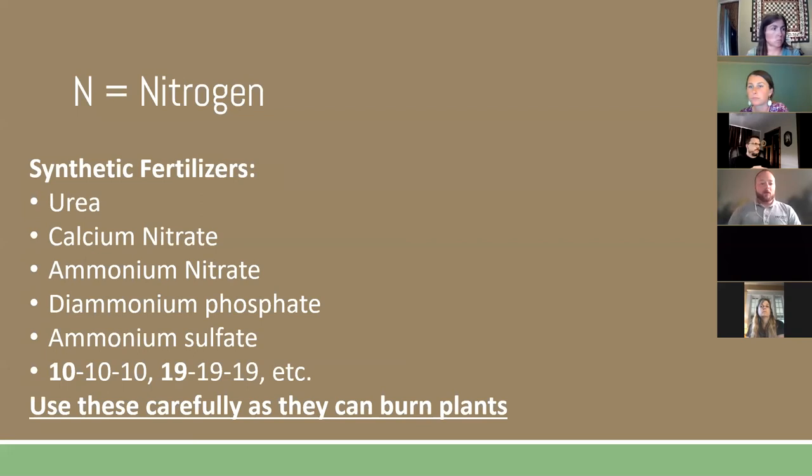Synthetic or chemical nitrogen fertilizers include urea, calcium nitrate, and ammonium nitrate. The biggest thing to know about these is they can burn your plants — especially tender young plants or roots that come into direct contact with these fertilizers. Organic fertilizers are much more forgiving in that regard. Common fertilizers like 10-10-10 and 19-19-19 are found at farm supply stores or Lowe's and contain nitrogen, phosphorus, and potassium — that first number is the percentage of nitrogen.